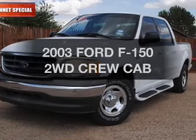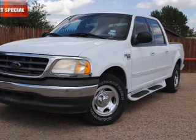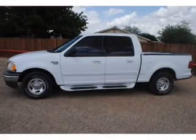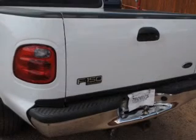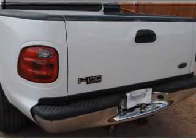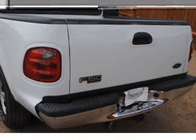Get noticed in this 2003 Ford F-150. This is the set of wheels you've been looking for. The powertrain includes rear-wheel drive with a powerful 8-cylinder engine connected to a smooth-shifting automatic transmission.